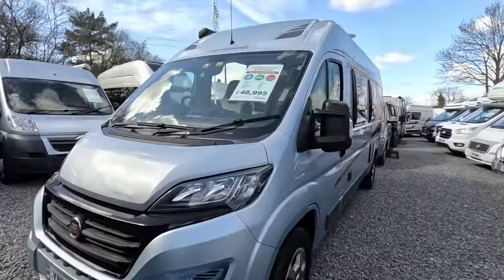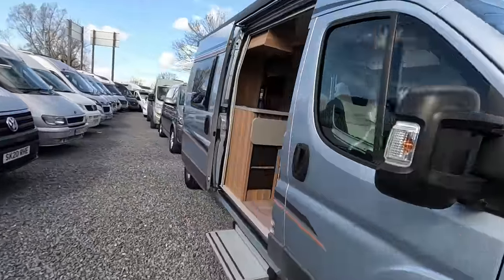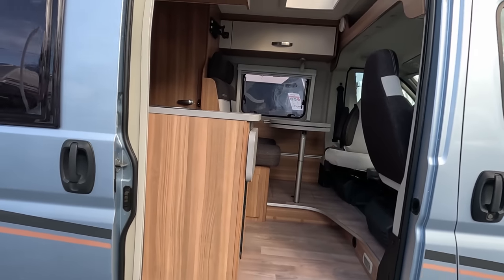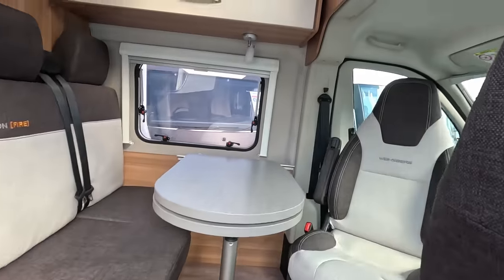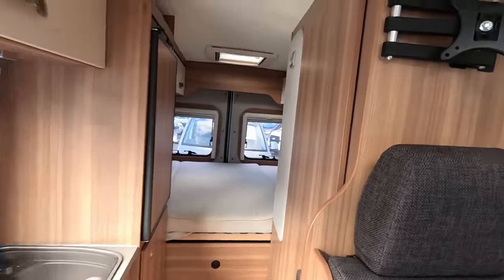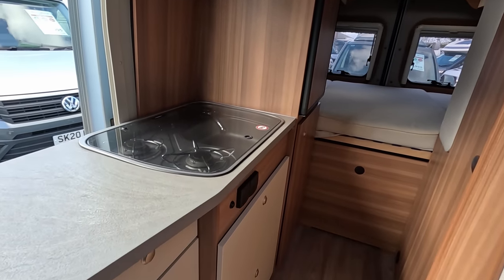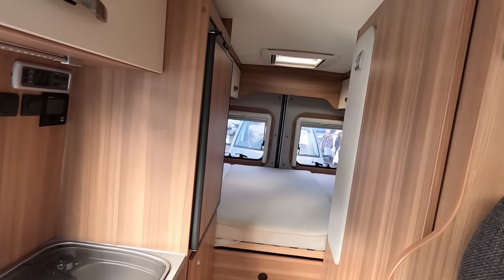Now here we have a Weinsberg at £49,000, and it's very much like that Globe Car we just looked at — very, very similar layout. The kitchen's a little bit different, but very similar overall.